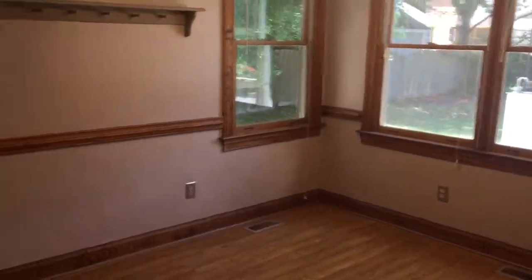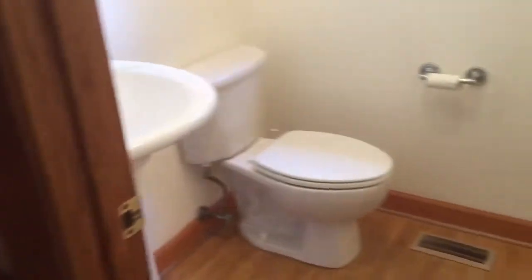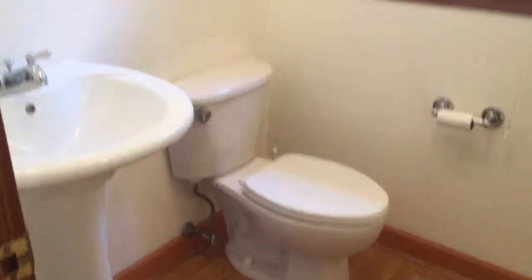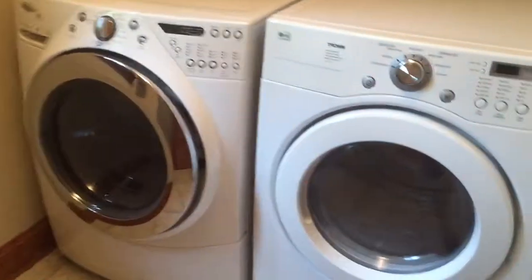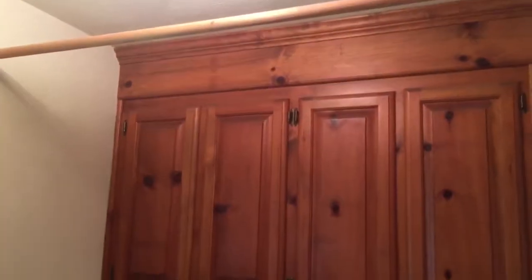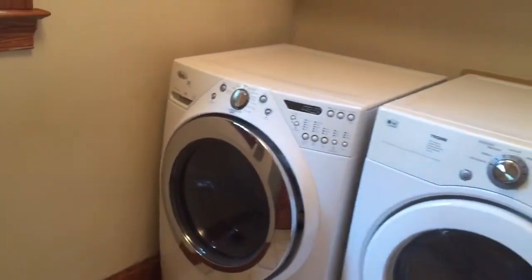And then you have kind of the informal dining area. Coming over here, so nobody has to walk all the way upstairs, you do have a half bath right here. And then a little window looking out into the backyard area. Over here the washer and dryer will stay with the property. There are some cabinets up top and a nice little hanger, so if you're folding clothes or doing any ironing in here you can certainly hang it up right above. Cool little feature — pretty clever. And you do have a door to close that off if you wanted to as well.